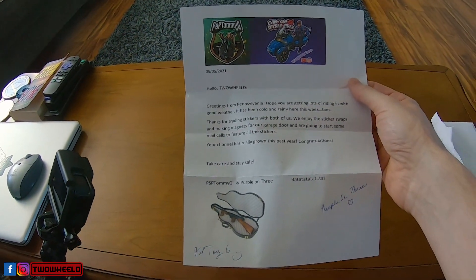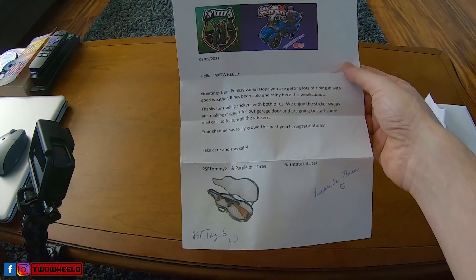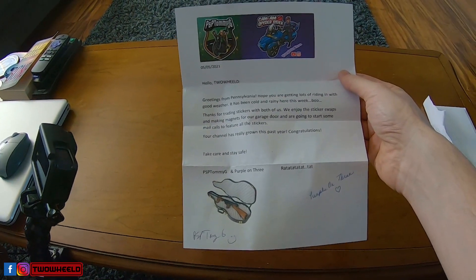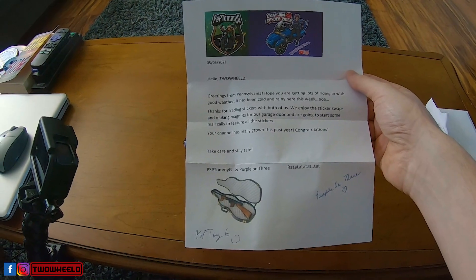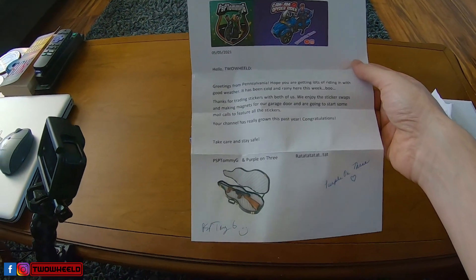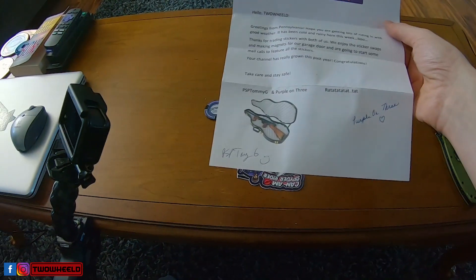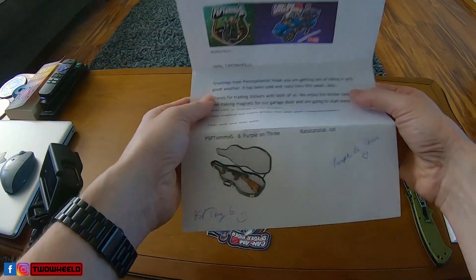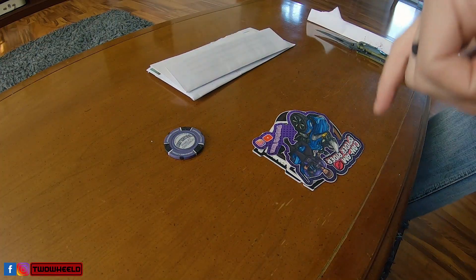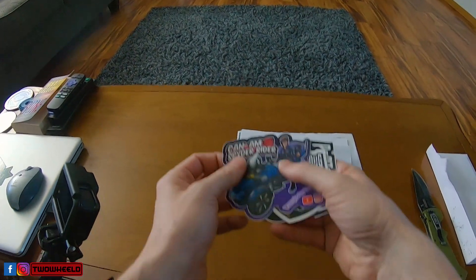The letter reads: 'Hello Two-Wheeled. Greetings from Pennsylvania. Hope you are getting lots of riding in with good weather. It has been cold and rainy here this week — boo. Thanks for trading stickers with both of us. We enjoy the sticker swaps and making magnets for our garage door, and are going to start some mail calls to feature all the stickers. Your channel has really grown this past year — congratulations. Take care and stay safe. PSP Tommy G and Purple on Three.' That's a very nice letter and I appreciate the support. The channel has grown quite a bit over the last year — we are at about that 700 subscriber mark. So thank you all for being here.